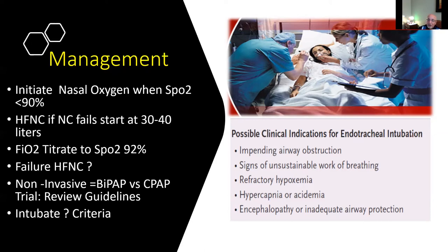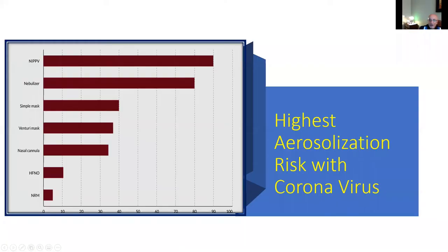Generally, you do want to intubate a patient who has altered mental status, signs of unsustainable work of breathing, hypoxemia that doesn't improve, or PF ratios that continue to decline. Certainly if the patient is fatiguing and has respiratory or metabolic acidosis, one should consider early intubation.